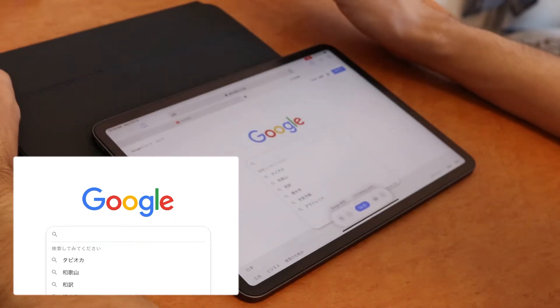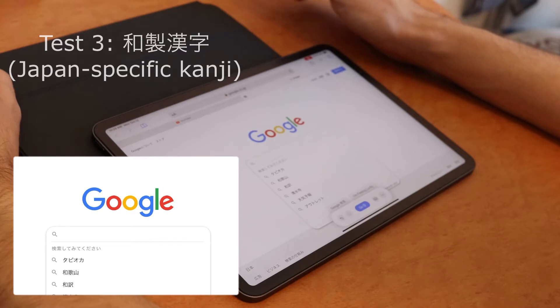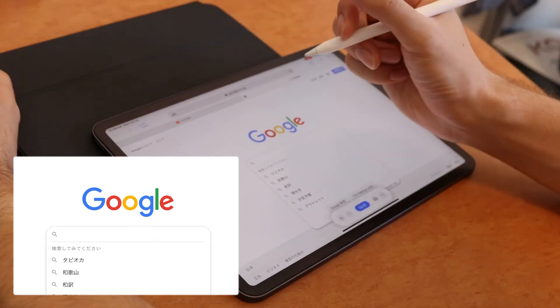So we already knew that wasn't gonna work, but now we're gonna try something a little different. These are wasei kanji — kanji that are used in Japanese but are not in Chinese. So let's try a couple of those.